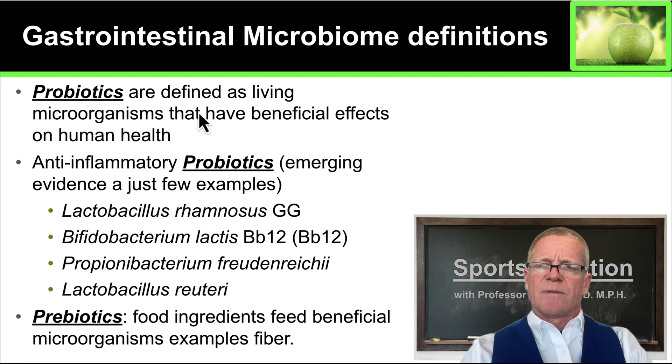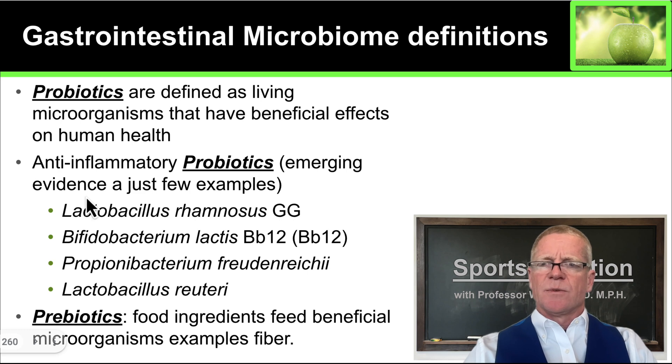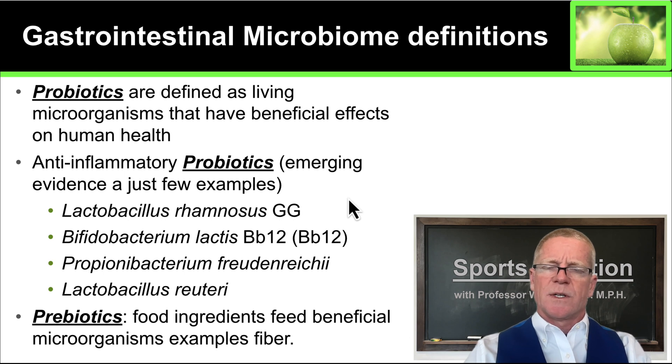So first of all, some definitions. What do we need to know about your microbiome? First of all, there is a term called probiotics, and probiotics are living microorganisms that have beneficial effects on human health. Probiotics are anti-inflammatory. A few emerging examples that have been shown to have positive effects on the human immune system and human health include things like Lactobacillus rhamnosus GG and Bifidobacterium lactis BB12. Various manufacturers sell probiotics, some of which contain probiotic bacteria that have been proven to be active in the human system, and others which are purely speculative. So you want to be very cautious when you buy probiotics to be sure that they are going to benefit your body.